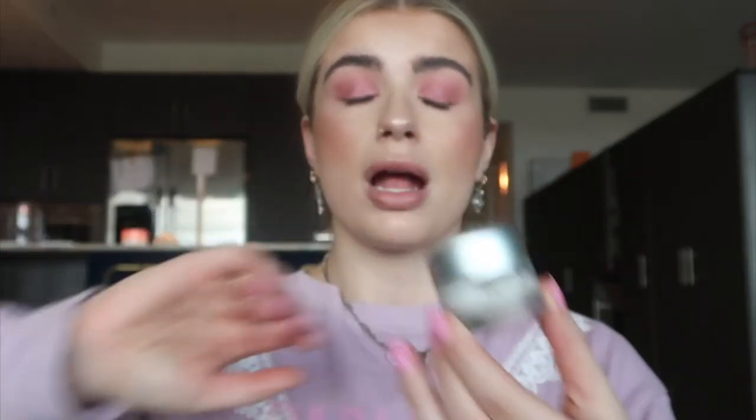The next skincare thing I've been in love with is this eye cream, also by Eminence. It's called the Snow Mushroom Moisture Cloud Eye Cream — comes in a little jar. I won't lie, it doesn't smell the best; it kind of smells like raw mushrooms. But I feel like it works wonders on my under eyes. I wake up feeling a bit sunken in sometimes, and this really plumps your skin up and makes you look more alive and fresh. I've noticed a huge difference and I'll just keep getting this.